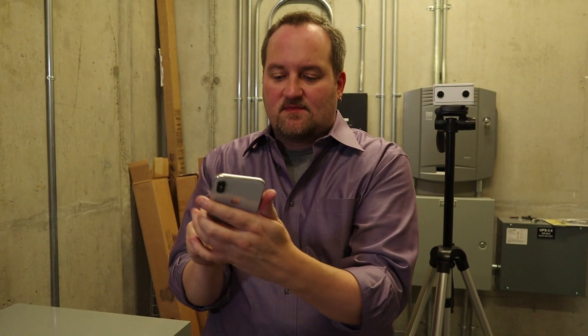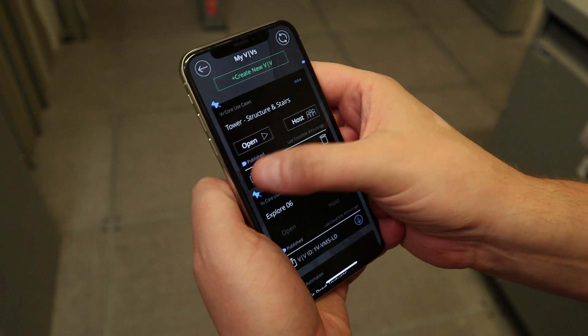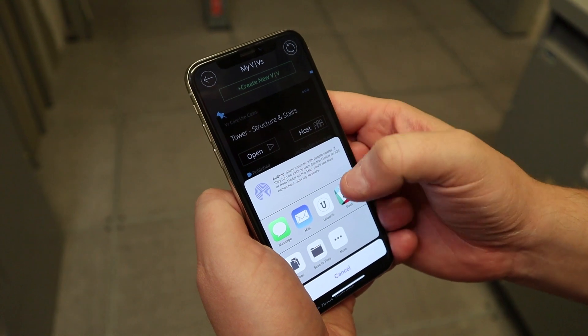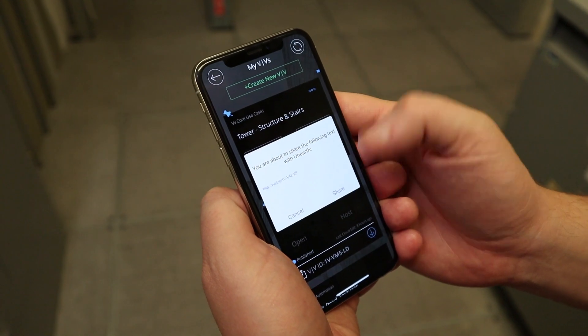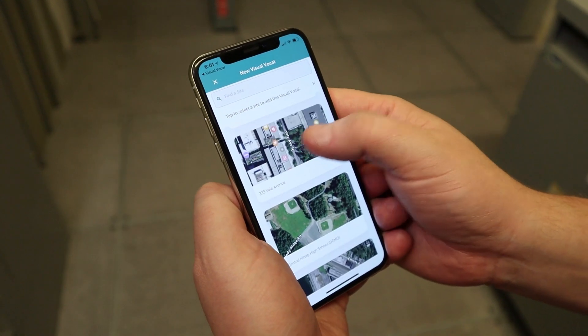Every VV is represented by a seven-character globally unique code. We call this a VV ID, which can be easily texted, emailed, spoken, or uploaded into your favorite job site tracking tool like Unearth and others, allowing you to pin a VV to a specific location.